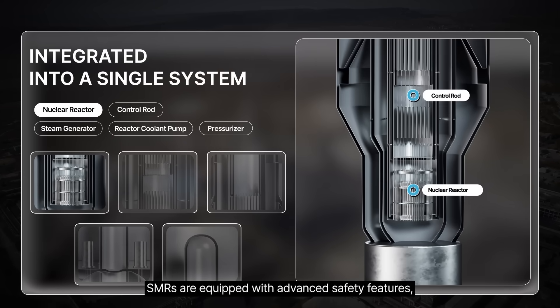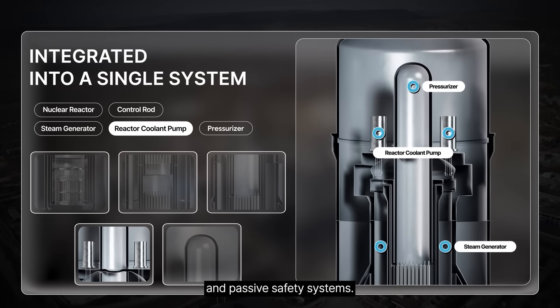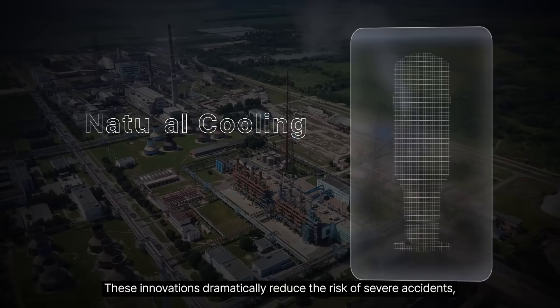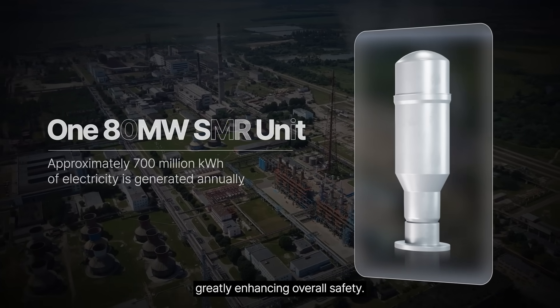SMRs are equipped with advanced safety features, such as natural circulation cooling that does not require external power and passive safety systems. These innovations dramatically reduce the risk of severe accidents, greatly enhancing overall safety.